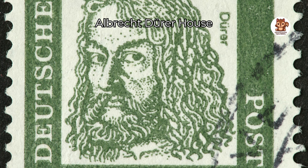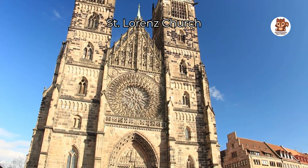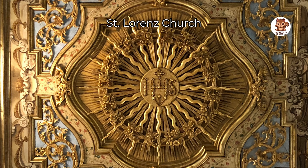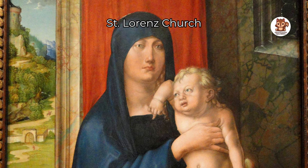Look at the beautiful St. Lorenz church, a great example of old building style called Gothic architecture. Inside you can see colorful windows, a special artwork called angelic salutation and a wonderful piece called tabernacle. Don't miss a famous artwork called Halle Madonna made by Albrecht Dürer.